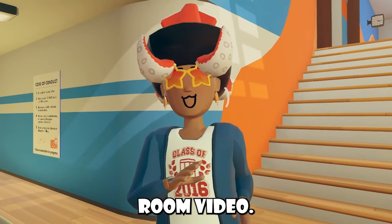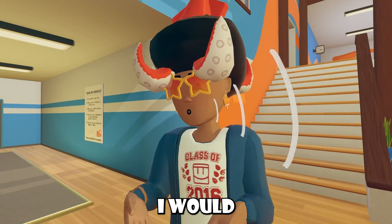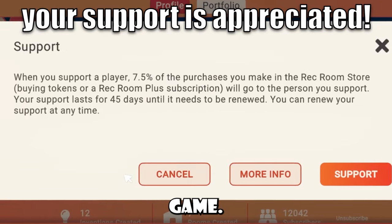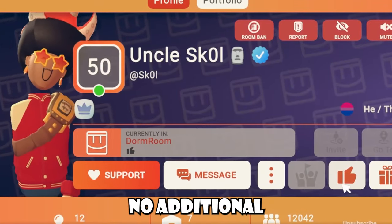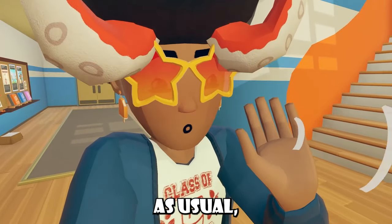Yo yo yo, welcome back to another Wreck Room video, and of course I have your Wreck Room news for you. But before we get started, I would greatly appreciate it if you decided to help a brother out and use his code in game — it's basically like free money with no additional charge to you. Today is Saturday, and I'm a little late to my news, as usual.